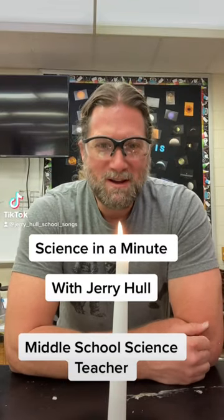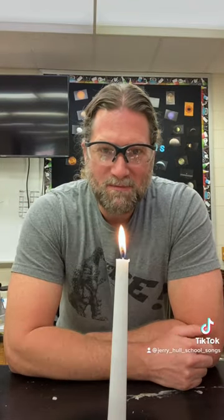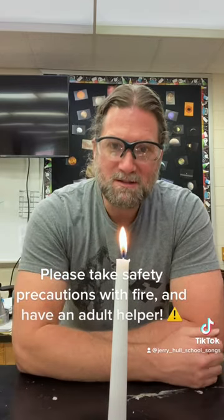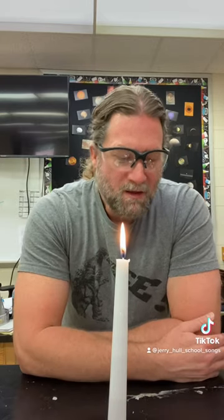Hello, welcome to another Science in a Minute. I'm middle school science teacher Jerry Hull, and you can see that I've tied my hair back and I'm wearing safety glasses today because I'm dealing with fire.